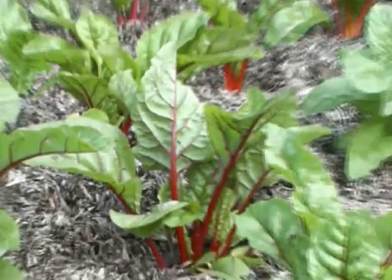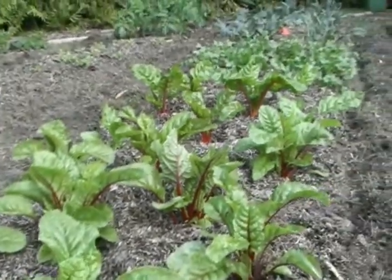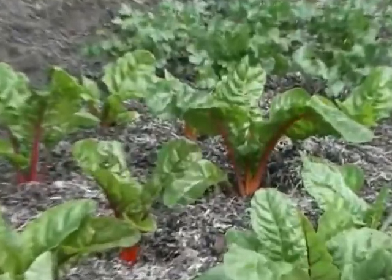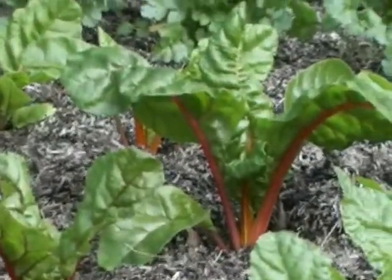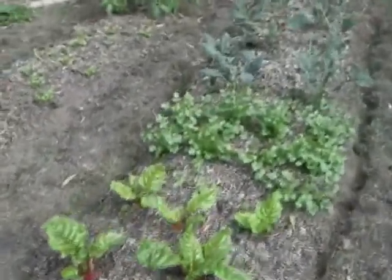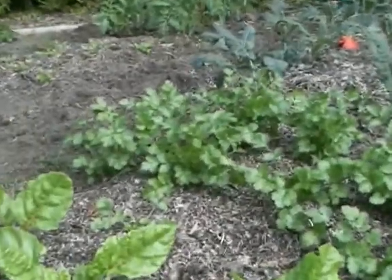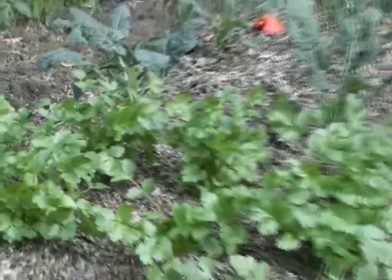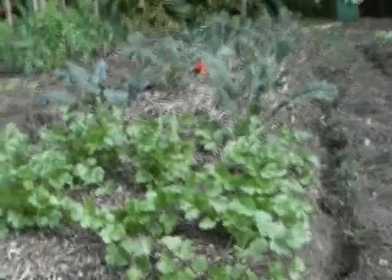My rainbow chard is looking pretty at the moment — beautiful colors. Isn't nature a wonderful artist! Something I've been really getting into lately is — in America they call it cilantro, but here it's known as coriander — and it's growing really nicely.